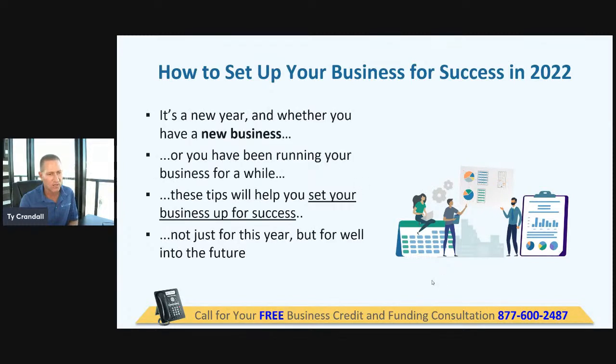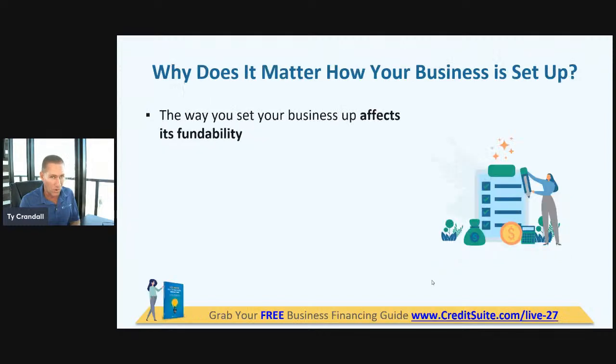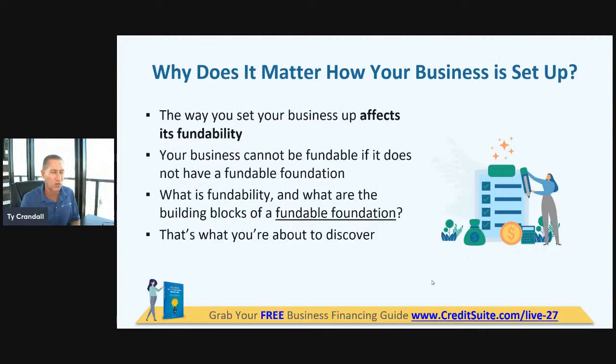Let's talk about setting up your business. It's a new year. Whether you have a new business or an existing one, what I'm going to go through today is going to help you set your business up for success if you ever want to get capital in the future. The way that you set up the business affects the funding that you're able to get. It's your fundability.